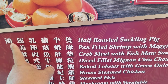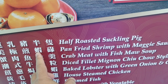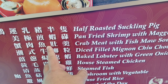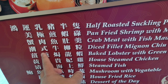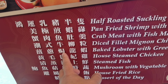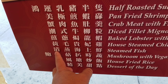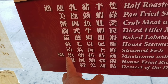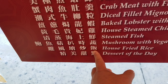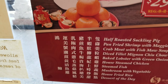Here's what you get: half roasted suckling pig, pan-fried shrimp with Maggi sauce, crab meat with fish maw soup, diced filet minion chow style, baked lobster with green onion and ginger, house steamed chicken, steamed fish, mushroom with vegetable, house fried rice, and dessert of the day. All right, there you go — that's every Chinese.